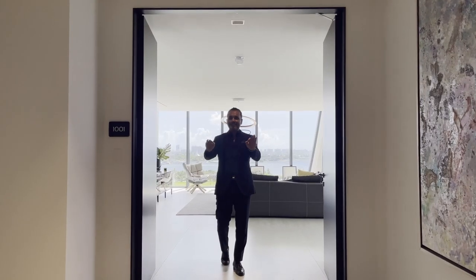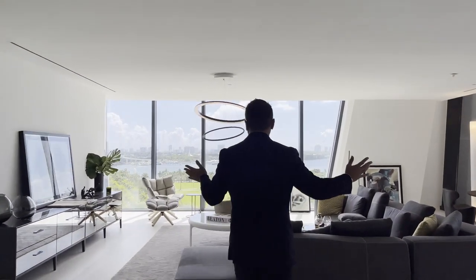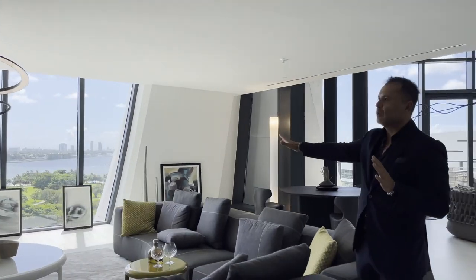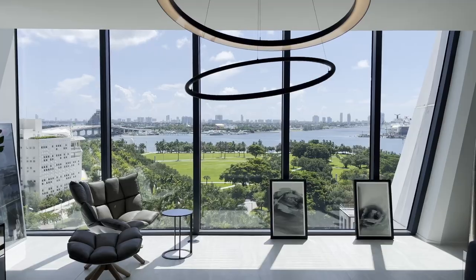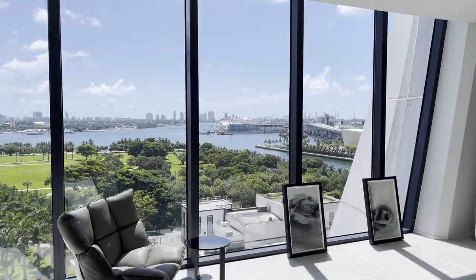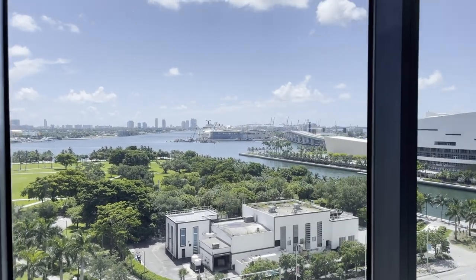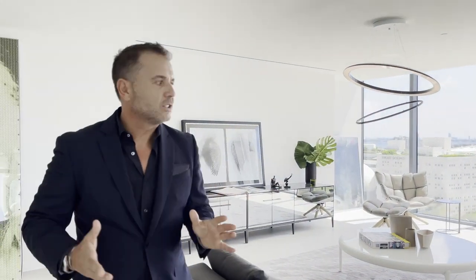Desde tu ascensor privado llegas a tu foyer, que puedes decorar con arte, y llegas directamente a esta sala con una vista espectacular. Estamos en el décimo piso. Al frente parece estar un parque, después las vistas de la bahía de Biscayne, el puerto de cruceros famoso de Miami, y al fondo todo Miami Beach. Una sala formal muy grande y muy hermosa.